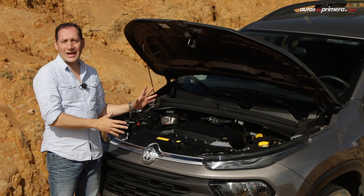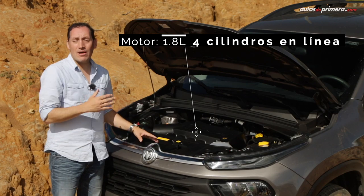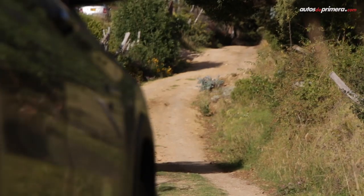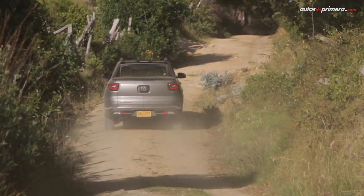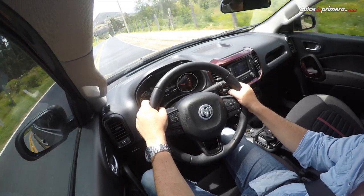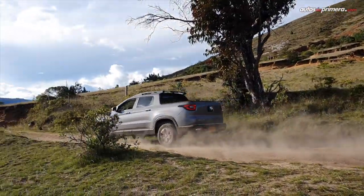Esta pick-up recurre a un conjunto mecánico ya visto en otros modelos regionales de FSA: un motor atmosférico de 1.8 litros Torque EVO, que desarrolla 128 caballos de potencia y 170.4 Nm de torque, acoplado a una caja automática de 6 velocidades con levas en el volante para un manejo más deportivo y con tracción delantera 4x2. Debido a su peso de 1.660 kilos, las prestaciones son modestas, pero la Ram 1000 trabaja con bastante suavidad y la marcha es muy confortable, gracias a un buen aislamiento y a una suspensión completamente independiente en ambos ejes, haciéndola muy estable.